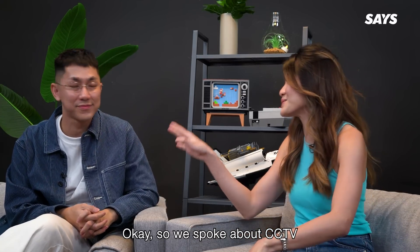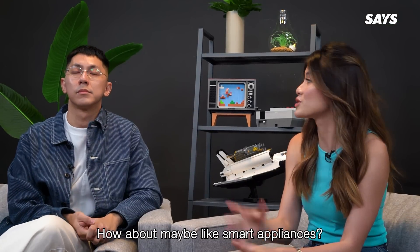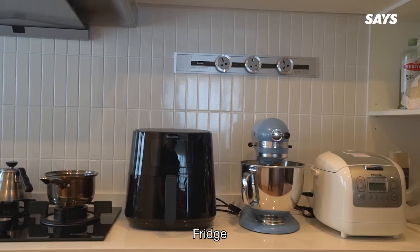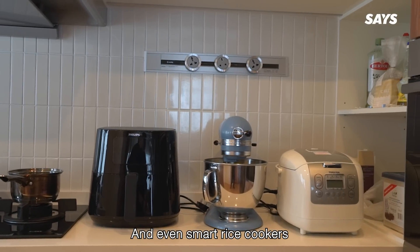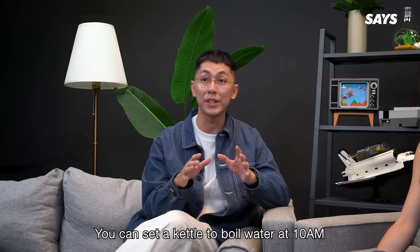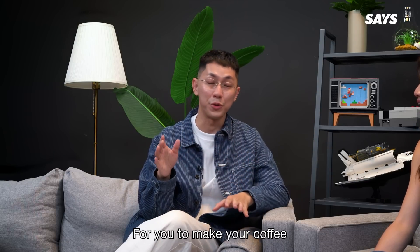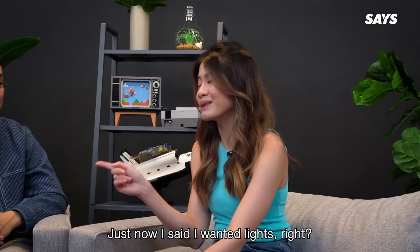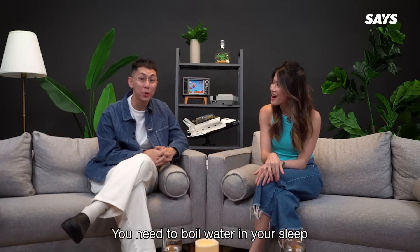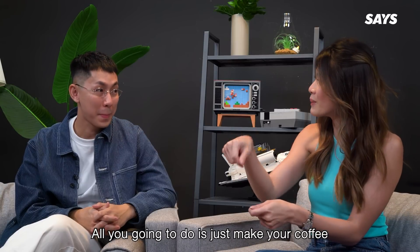So we spoke about CCTV, lighting, and smart sensors. How about smart appliances — is there such a thing? Yes! There are things like smart kettles, vacuums, fridge, and even a smart rice cooker. The best thing about these is that you can set a timer on them. You can set the kettle to boil water at 10am, so before you even wake up, it's already perfectly boiled for you to make your coffee. Literally, when you wake up, all you're going to do is make your coffee.